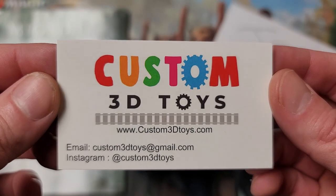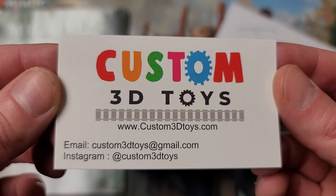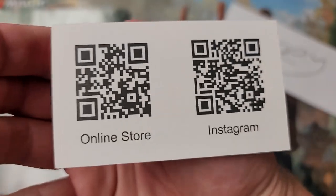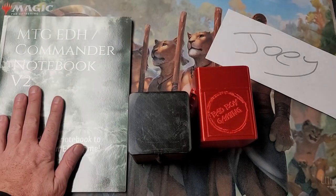This one came from Custom 3D Toys. There's their website, custom3dtoys.com. Looks like they've got an Instagram as well. Pretty freaking cool, man. You can scan the codes - bada bing. I guess they've got an online store. This is what all they sent.